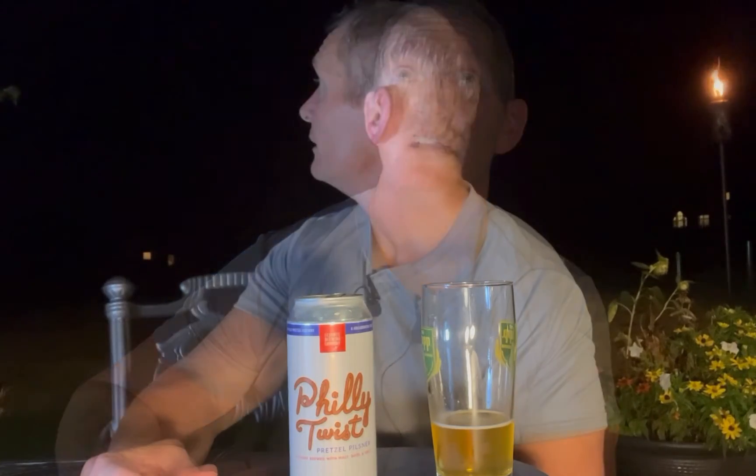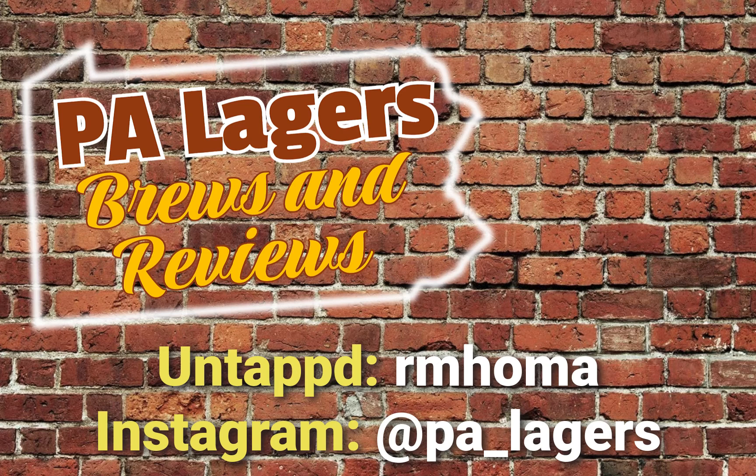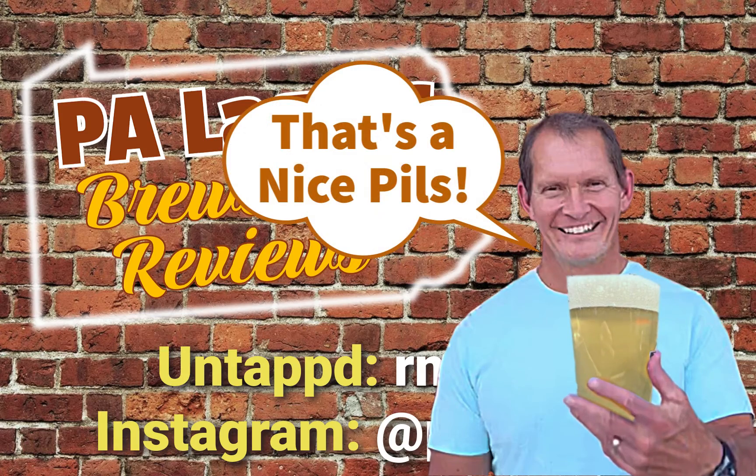I'm going to start up my Facebook page so I can interact with people as well. Thanks for stopping by, thanks for subscribing, and I'll see you soon. And there goes the praying mantis — he just flew away and went up in the tree. Check out over 200 reviews at my Untappd profile at rmhoma. That's a nice pils.